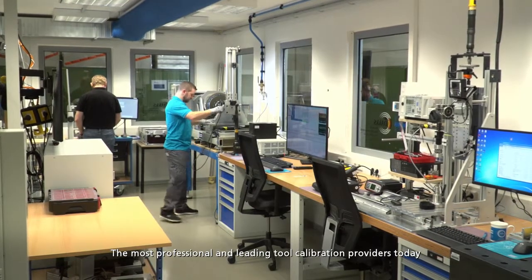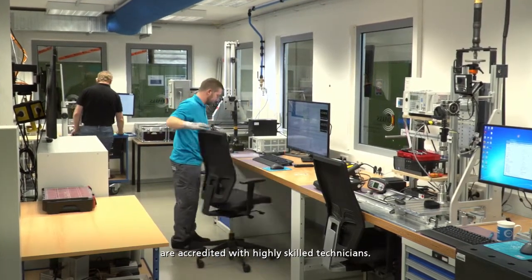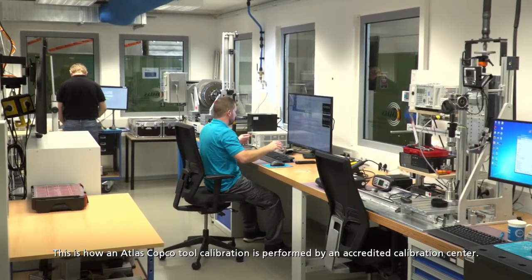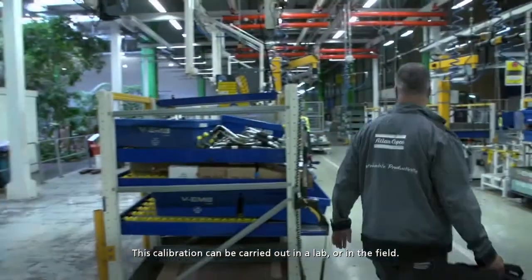The most professional and leading tool calibration providers today are accredited with highly skilled technicians. This is how an Atlas Copco tool calibration is performed by an accredited calibration center. This calibration can be carried out in a lab or in the field.